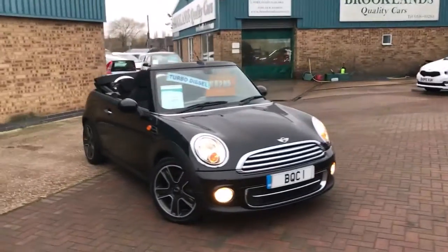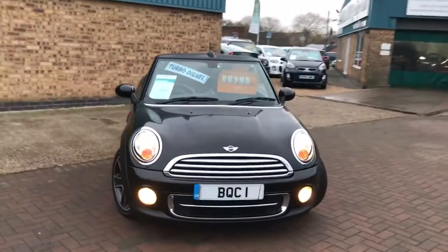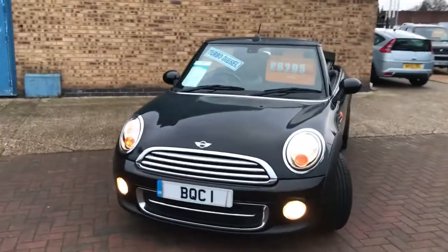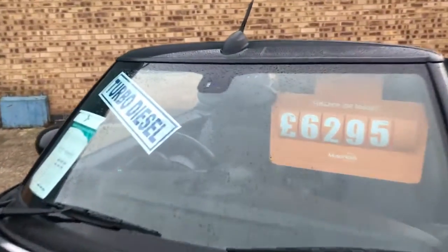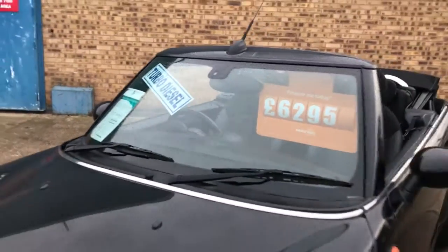Hi, welcome to Brooklyn's Quality Cars. Today we have a 2011 60 plate Mini Cooper 1.6 D convertible. This has got the Chilli Pack. It's done 68,000 miles and advertised at £6,295.